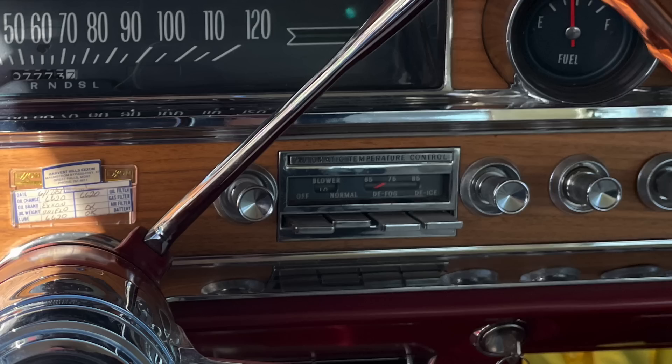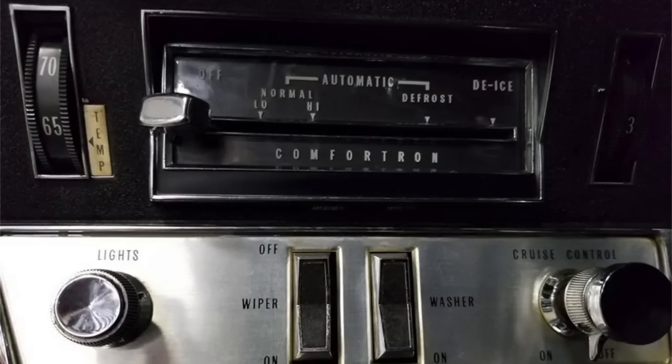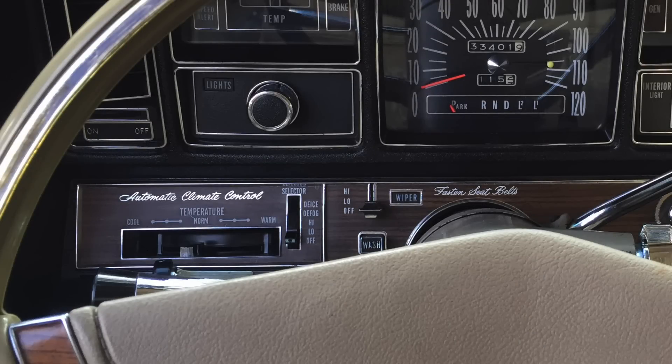Pontiac picked it up in 1965 — in fact, my 65 Bonneville has it as the automatic temperature control. In 1966, Oldsmobile picked it up and called it the Comfortron setup. Pontiac didn't really have a marketing name for it in 1965; they just called it automatic climate control. But Oldsmobile branded it Comfortron. Buick also had an automatic climate control setup that, in some model years, wouldn't even have a temperature selector — it would just say cool and warm and you would move the slider bar. It looked just like a typical slider bar for manual HVAC controls, but it actually was automatic climate control. So everybody did it a little bit differently.